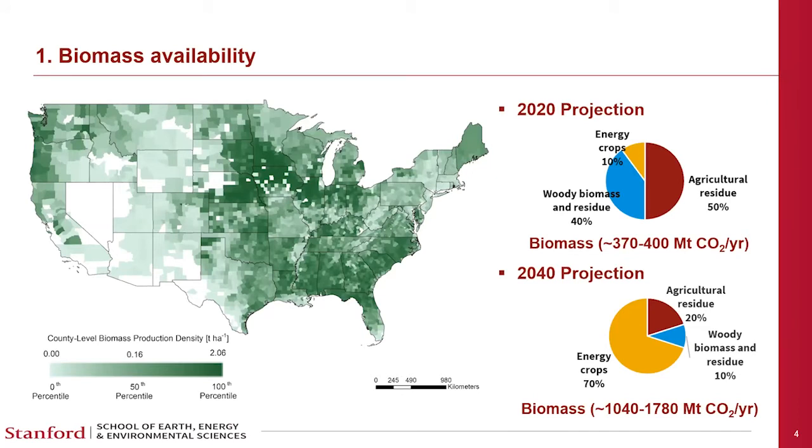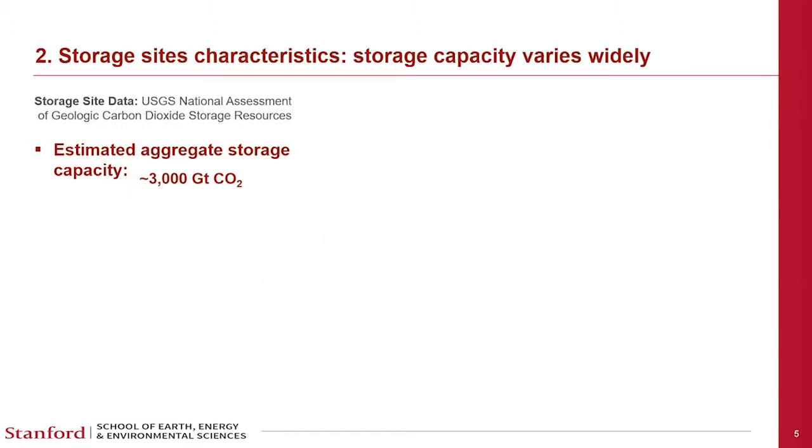For storage sites, the key characteristic is storage capacity — how much CO2 a site can store. Data comes from the USGS National Assessment of Geologic Carbon Dioxide Storage Resources. The USGS estimates aggregated storage capacity at about 3,000 gigatons. Given that we have at most approximately 1.7 gigatons of CO2 from biomass, aggregate storage capacity is likely not going to be a limiting factor for near-term BECCS.